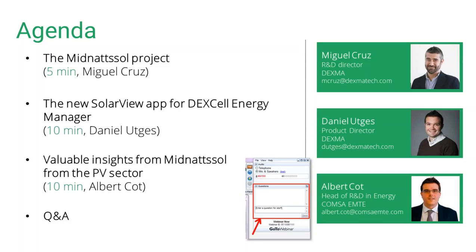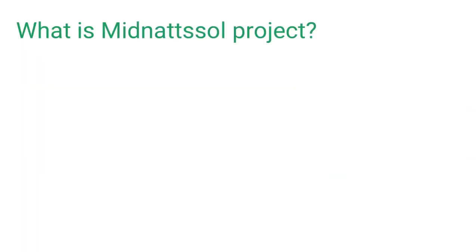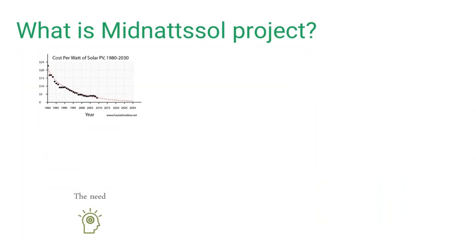Good afternoon all of you. Thank you for joining. Let's start with the summary of the MeetNotSol project. Europe is facing very serious challenges in the energy sector. There is an increasing need to replace all carbon-intensive energy production sources due to climate change concerns, competitiveness, and security of supply. PV technology is already playing a key role, with more than 7.5% of energy in Germany and 5% in Italy and Spain, thanks to dramatically reduced costs in recent years.